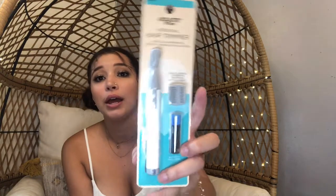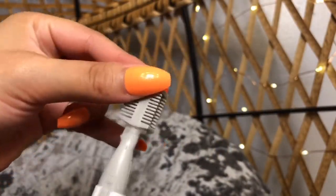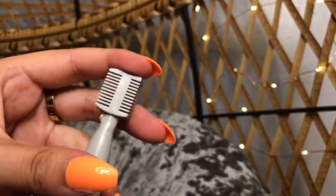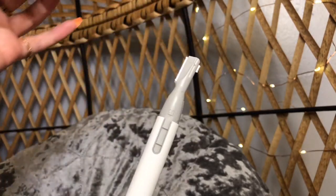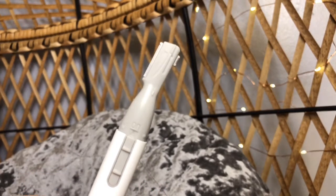The trimmer comes with a battery already included, which is amazing — I love when products do that so I don't have to worry about going out and picking up more batteries. It also comes with a dual-length eyebrow trimming attachment, which I think is pretty cool. I've never actually used one of these before, but I really like that it has two blades — a long blade on one side and a little micro blade on the other side, so you can really get in there and shape your brows the way that you want them.